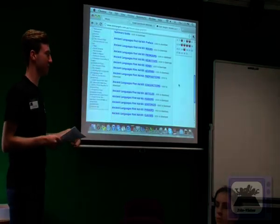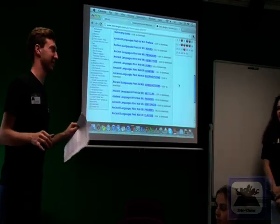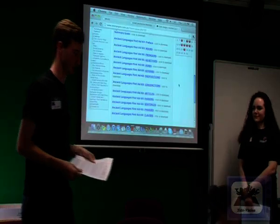But now I'm going to hand over to Ellen, who's going to go through some other techniques that are central to language learning.